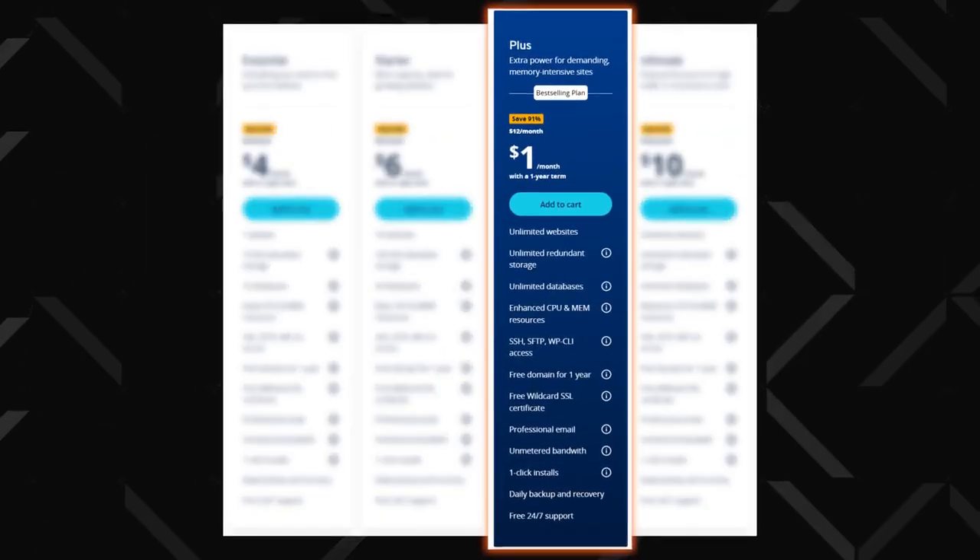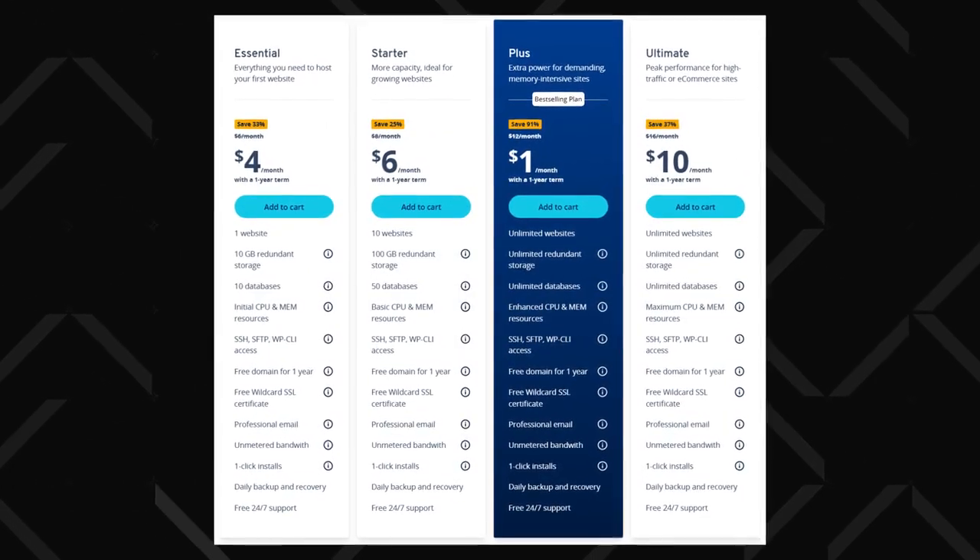Overall, Bluehost can be the best website hosting for WordPress, especially if you're a beginner. Next, we've got Ionos. Why Ionos? It stands out as one of the best cheap web hosting providers on the market, with plans starting at just $1 a month.